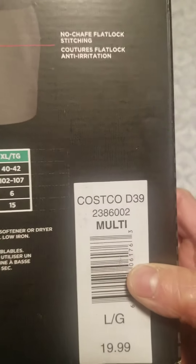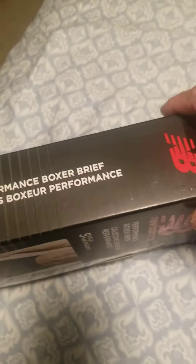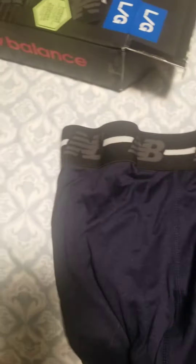I got this for $20 — $19.99 from Costco, you know what I mean. I'll show you — $20 plus tax, so it's around $20 something.